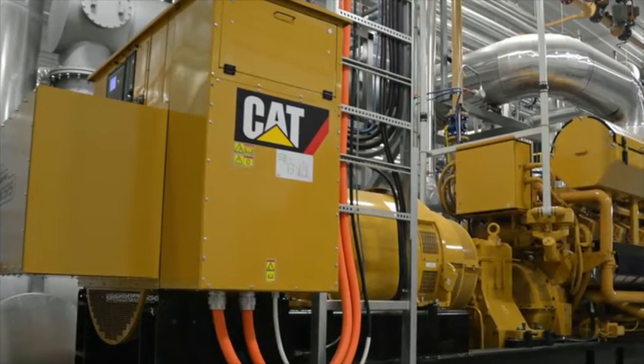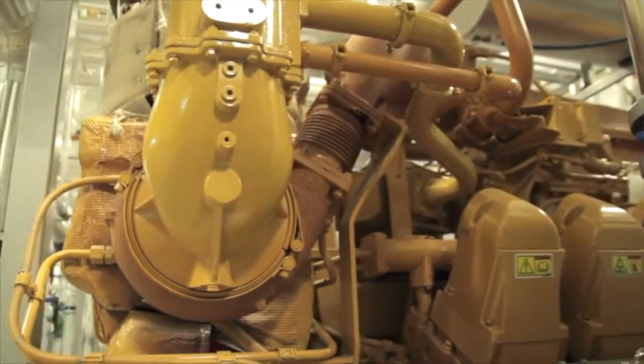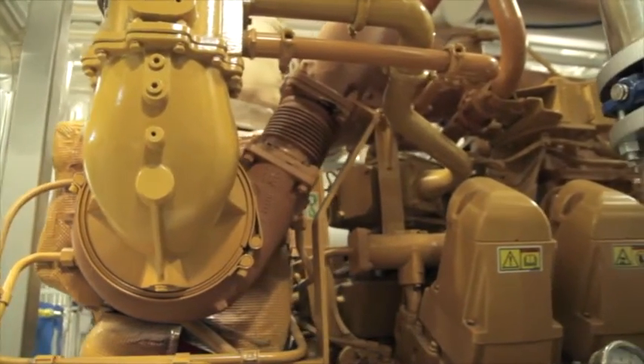We're still running that equipment — 80,000 hours plus — and our more recent investments have also been running very well. So the reliability has been very good. We do believe strongly that combined heat and power and a relationship with Caterpillar will continue to be developed in the future.